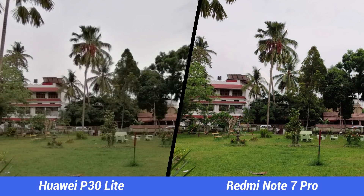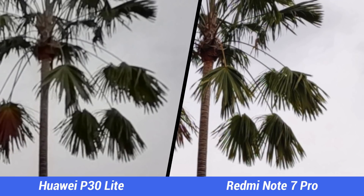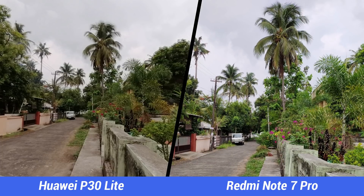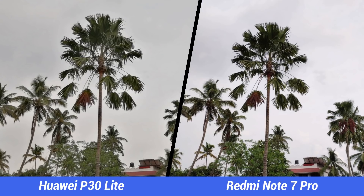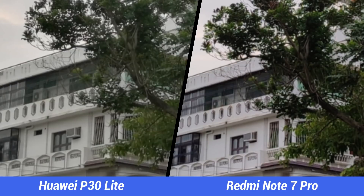Next, daylight captures. Both devices offer good colors, though the Redmi Note 7 Pro tends to saturate greens. When you zoom in, the difference is clear — the Redmi Note 7 Pro offers much better details. The P30 Lite has a usable wide-angle camera, while the Note 7 Pro's 48 megapixel mode delivers great detail. Dynamic range is also better on the Note 7 Pro, and it includes an auto HDR option, which needs to be selected manually on the P30 Lite.